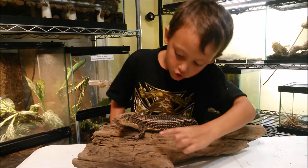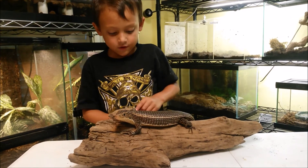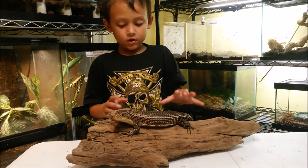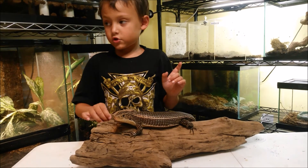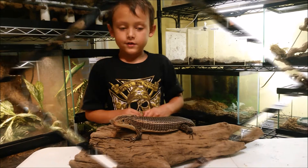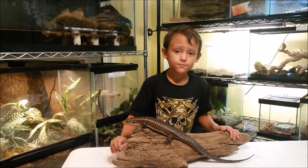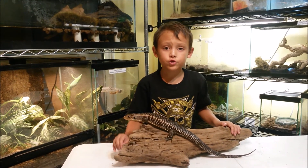His ears are these holes right there, and the little legs are so it can dig and go under rocks and stuff. He's very calm and they like a hot basking spot of about 100 degrees.